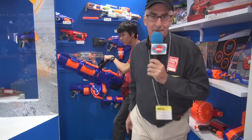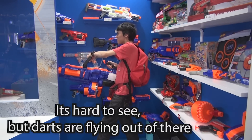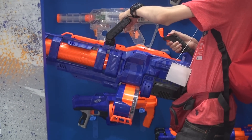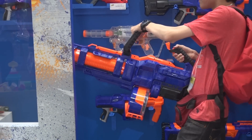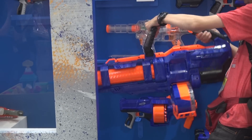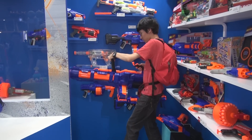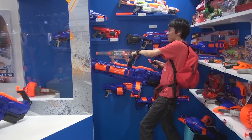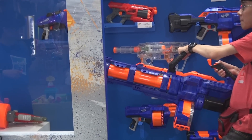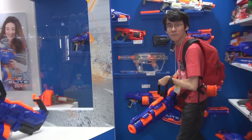You ready to shoot? I'm ready. Alright, here we go — go ahead, Alex. [Alex fires the Titan CS50.] Look at him — that's massive. Okay, great. Thank you.